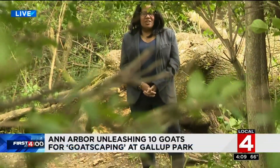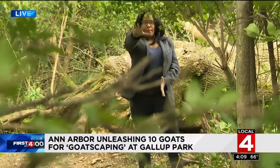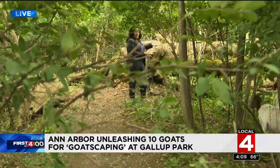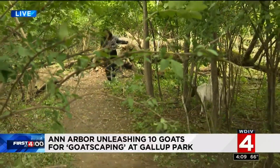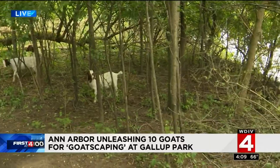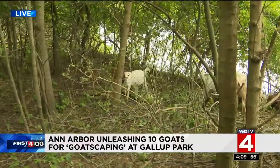They are making short work of this brush. Where my partner Matt is standing four days ago, you would not be able to see me or this tree. But take a look at what these goats have done — just in four days. Imagine what they're going to be able to do in the next three weeks or so.